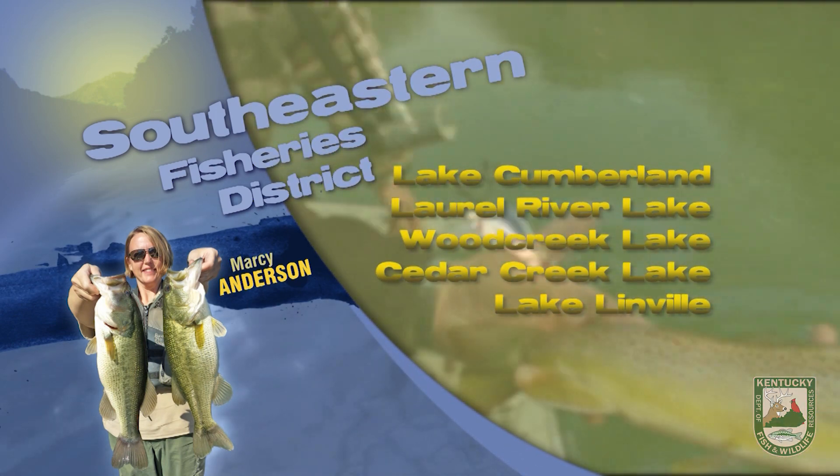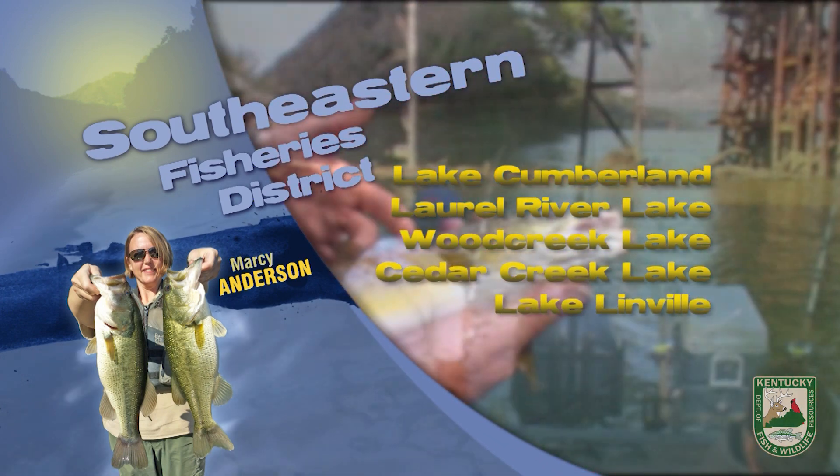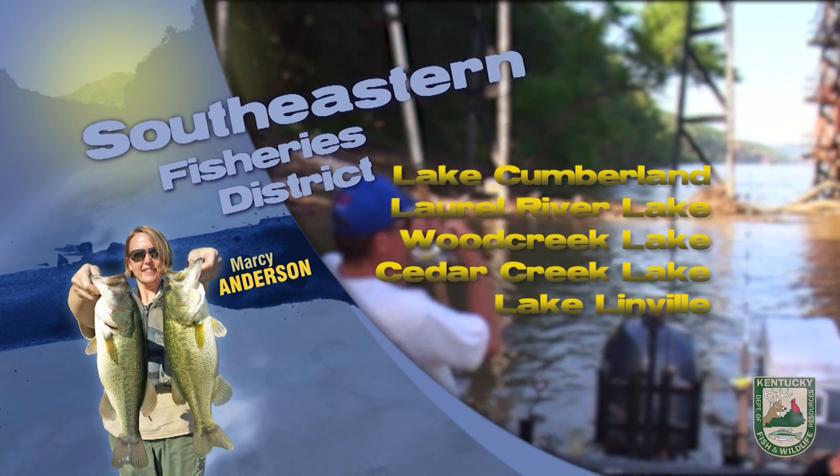It's also a good time to fish for channel catfish. Mid-lake areas are generally productive using crawler rigged bottom bouncers on main lake flats in 25 to 30 feet of water.